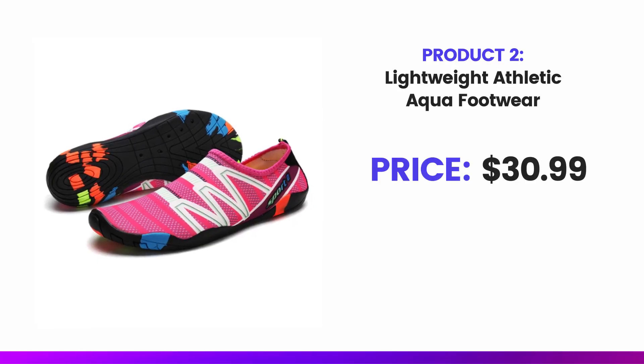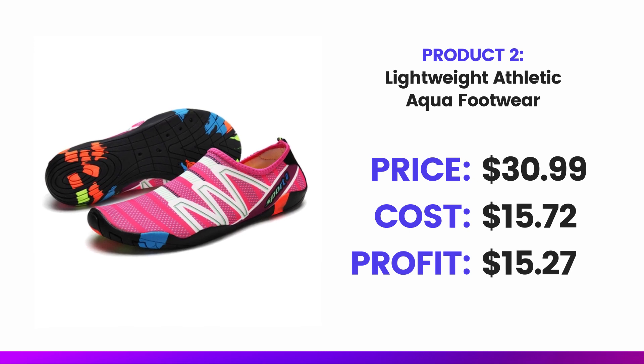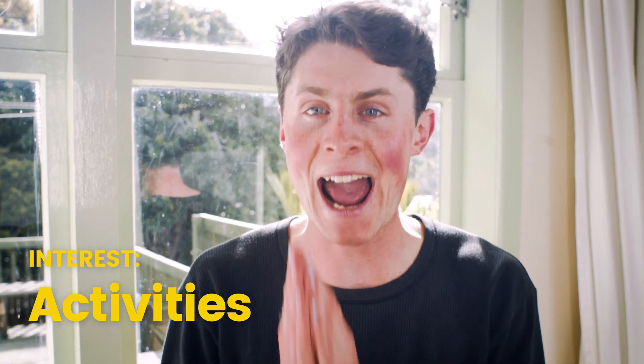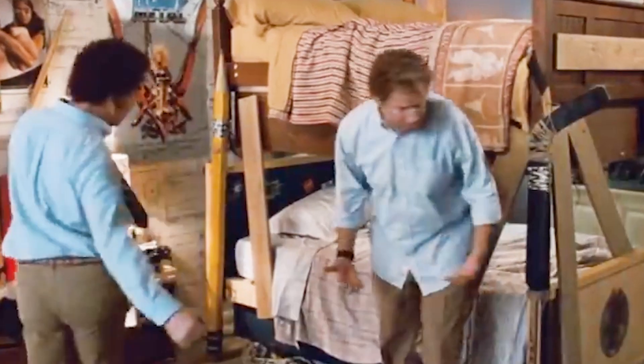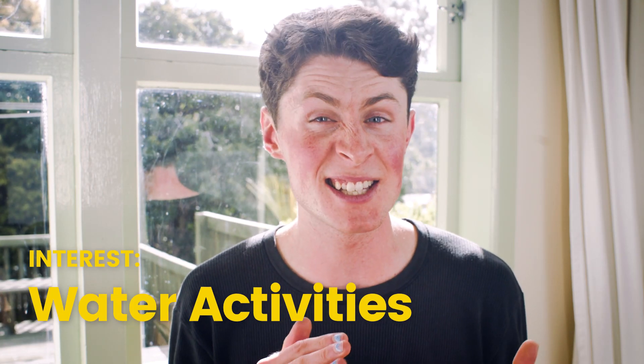The price is $30.99, the cost is $15.72, and the profit is $15.27. You're going to want to target this to people showing an interest in activities — hiking, swimming, sailing, the beach. You want an umbrella interest of just activities, but also nail it down to water activities like kayaking and sailing, where people are actually going to get their feet wet and are probably more interested in this product.